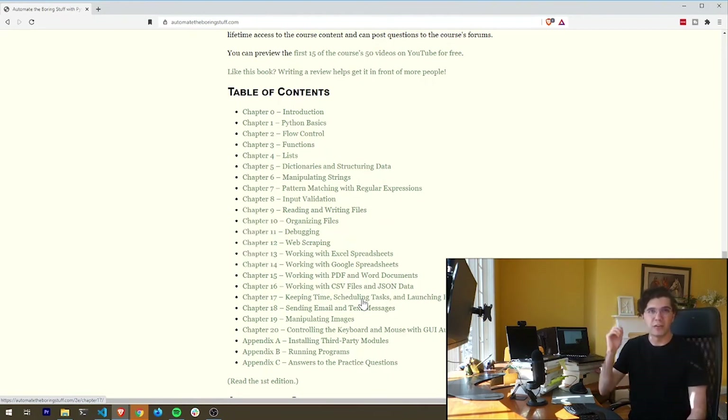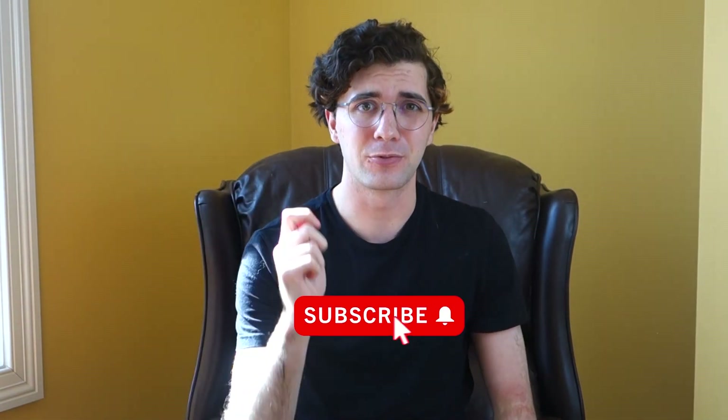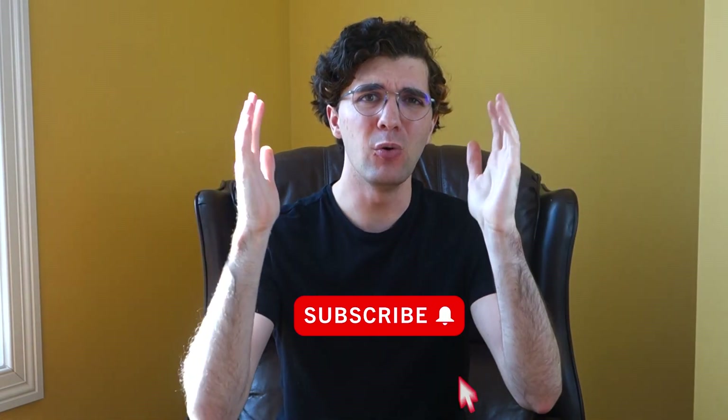That wraps up the top 5 online resources to learn Python programming for free. Thanks so much for watching to the end. If you liked this video, please like and subscribe to the channel for more content. If you're learning Python right now, comment down below and let me know which one of these resources worked best for you.